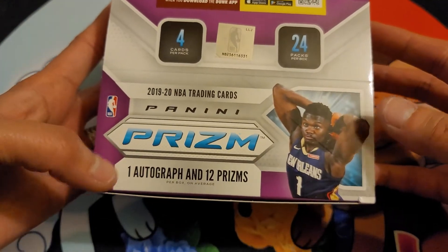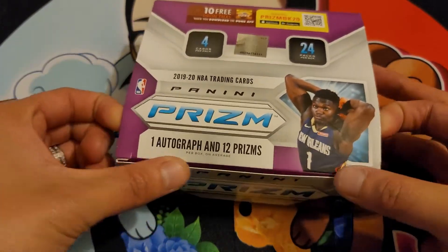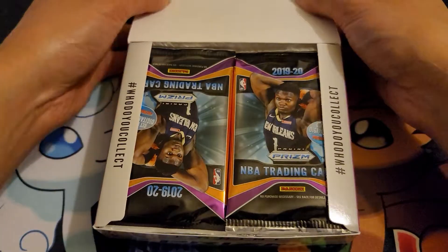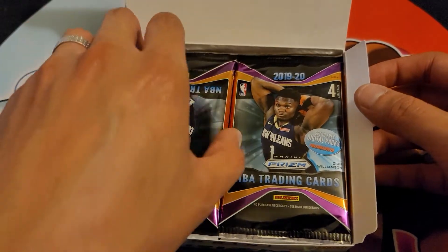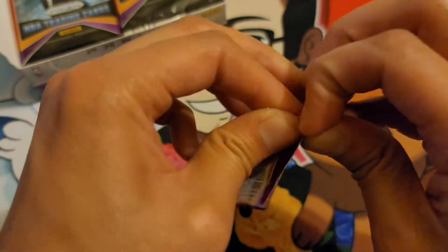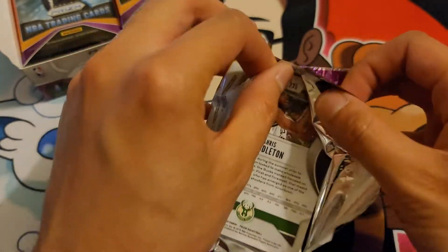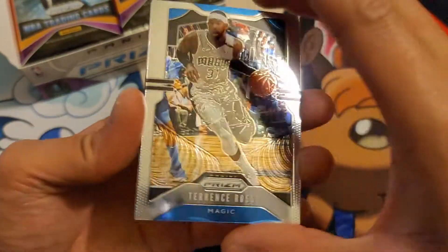Basketball box — one autograph and 12 prisms. I mean, I know what an autograph is, I'm not sure what a prism is. 24 packs, four cards per pack. Hopefully we could get something cool. I'm not even sure what's cool. So I guess it just opens like this — this guy's upside down, the only one that's upside down. I don't know if that's good or bad. Let's just open this up.